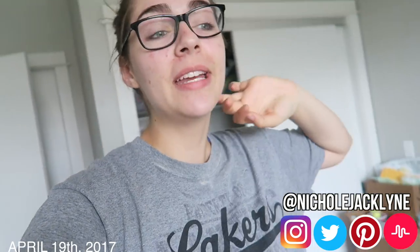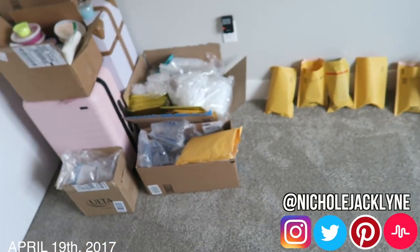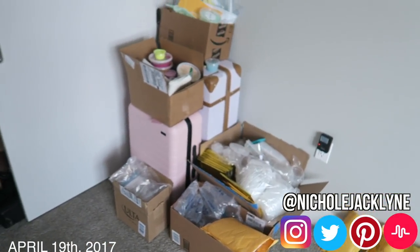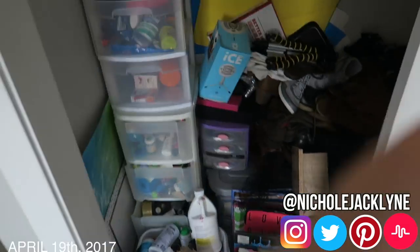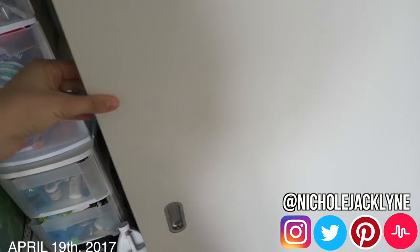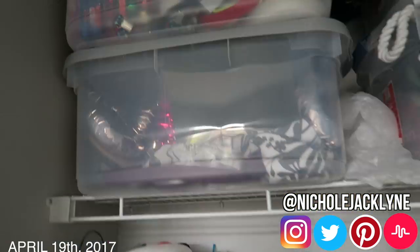Hi guys, welcome to today's vlog. Today I'm going to do my little slime room tour. It is literally not all organized — this is a hot mess. Let's just close this door. Most of this is also a combination of, like, YouTube stuff.